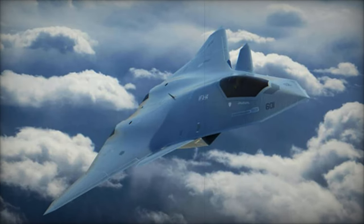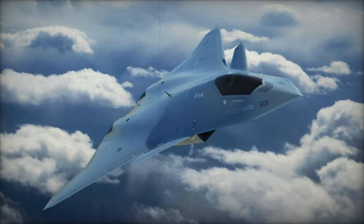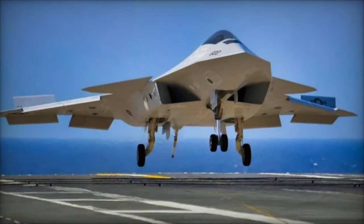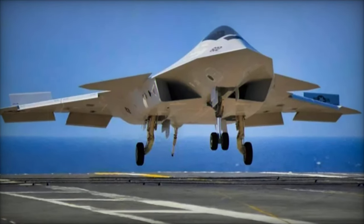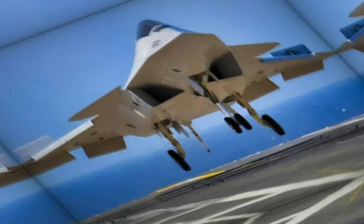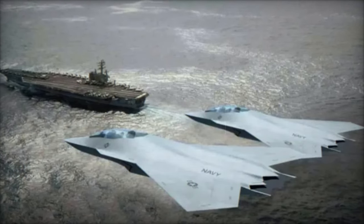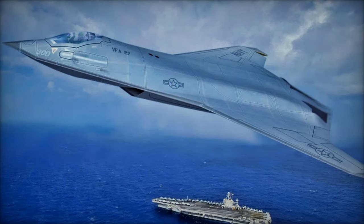The U.S. Navy is making significant strides in the development of the F-AXX, its next-generation fighter aircraft intended to replace the F/A-18E/F Super Hornet and the EA-18G Growler. Set to complement the F-35C in carrier air wings, the F-AXX represents a critical element of the Navy's evolving air capabilities.